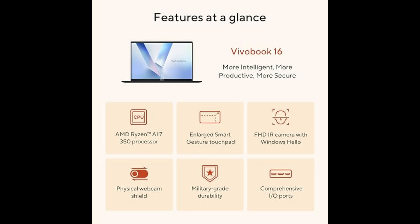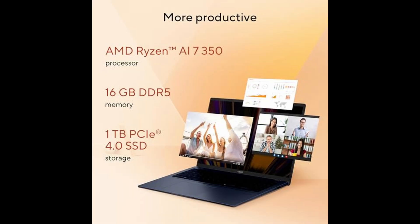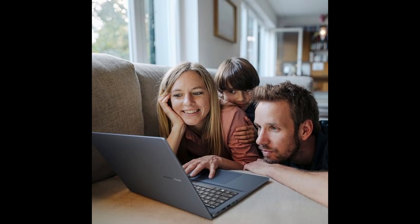Battery life is solid too. With up to 8 hours of usage, you can confidently get through most of your day without being tethered to a wall outlet. And when you do need to charge, the fast charge technology juices it up to 100% in just 1 hour and 20 minutes, getting you back in action quickly.